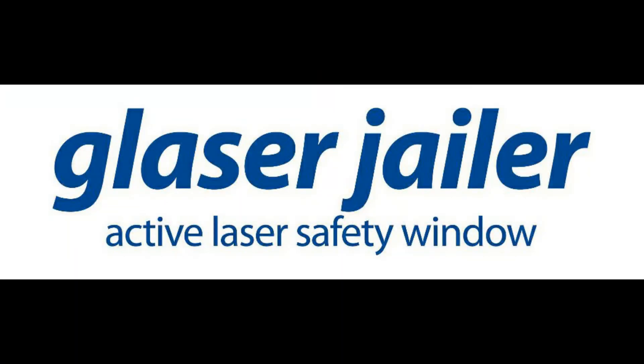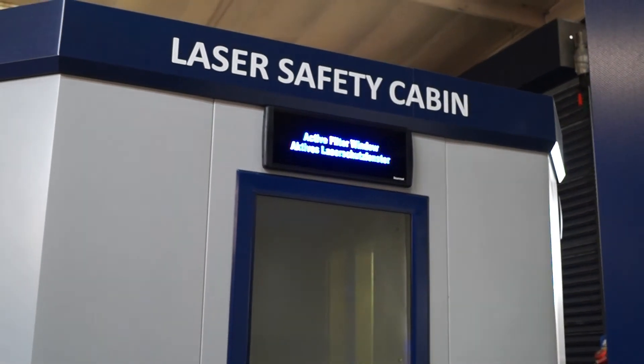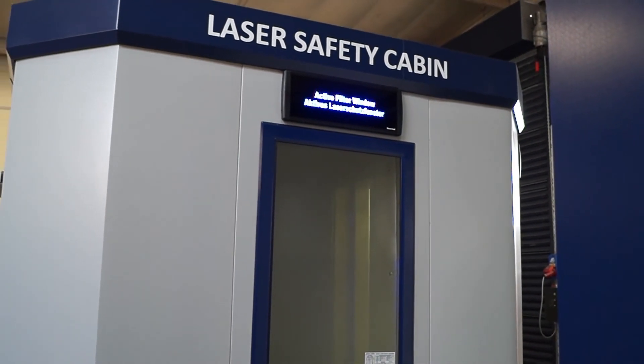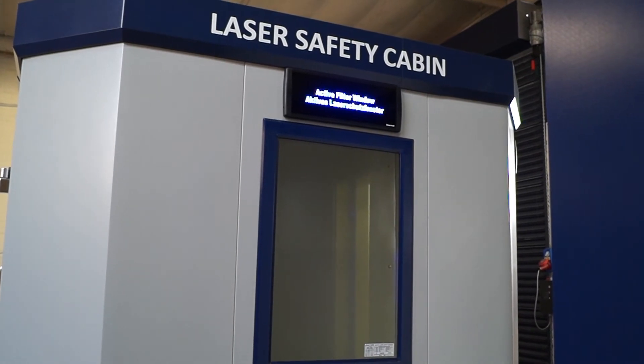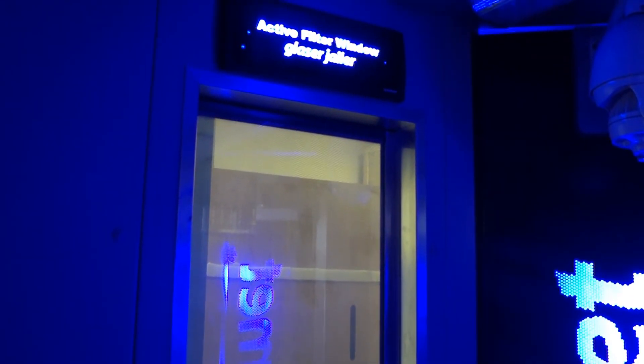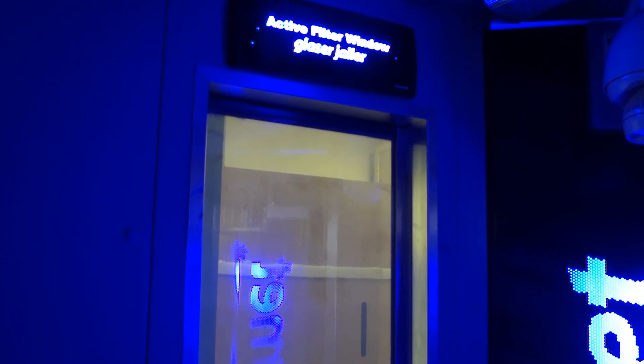Now we move on to the Glazer Jailer, the name attributed to the active laser safety window. The active window works in exactly the same way as the active panels, in that there are active guarding detector circuits within the window. If these are struck by the laser beam, the interlock isolates the laser safety input in 50 milliseconds, switching off the laser virtually immediately. The active and passive components are specified on the window. The Laser Jailer includes a filter window, specified to the appropriate wavelength, that prevents the transmission of the laser beam after the switch-off time.